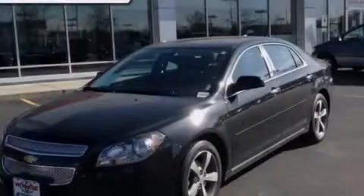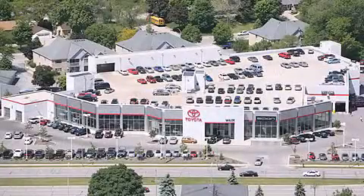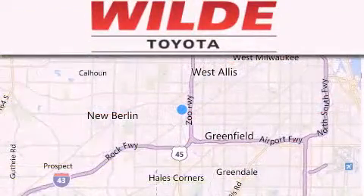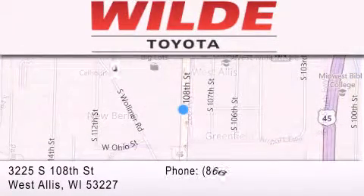Please call us today for more information on this great vehicle. Wild Toyota is located at 3225 South 108th Street in West Allis. Our goal is to exceed all of your expectations to ensure that you'll return for future visits.